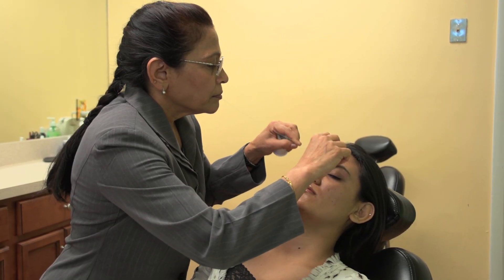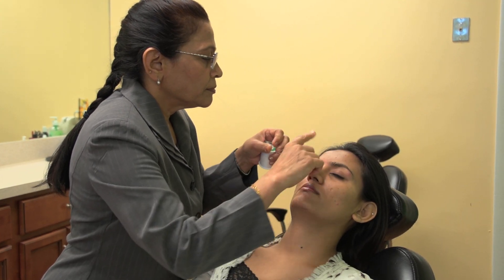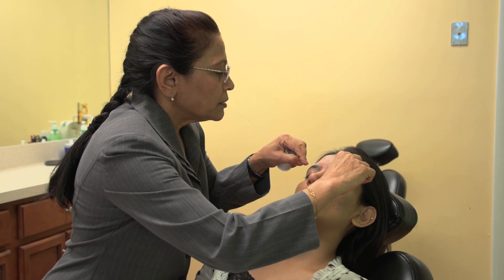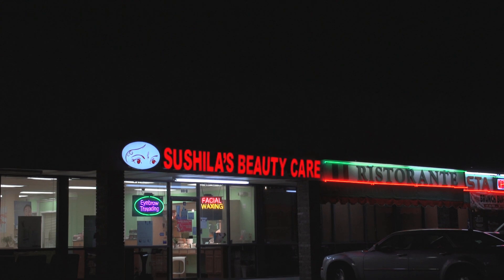Other areas can be threaded including upper lip, chin, neck, forehead, sideburns, or full face. Even men's eyebrows can be threaded to give them the look of a handsome and perfect gentleman.